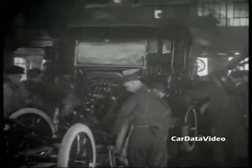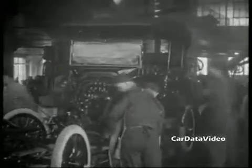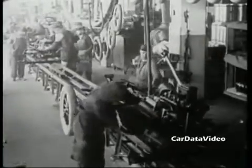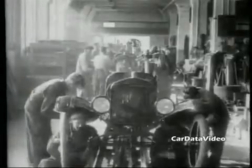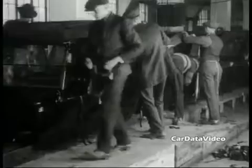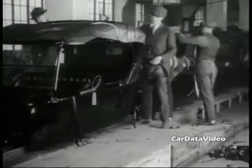The vehicle weighed about 1,200 pounds, depending on which body style you got, and would be good for about a 40 to 45 mile an hour top speed, and it had two forward gears. The assembly line was split so that the frame and wheels and tires and everything were assembled at one point, and then the bodies were assembled separately, and then at one point the body would be dropped onto the frame.